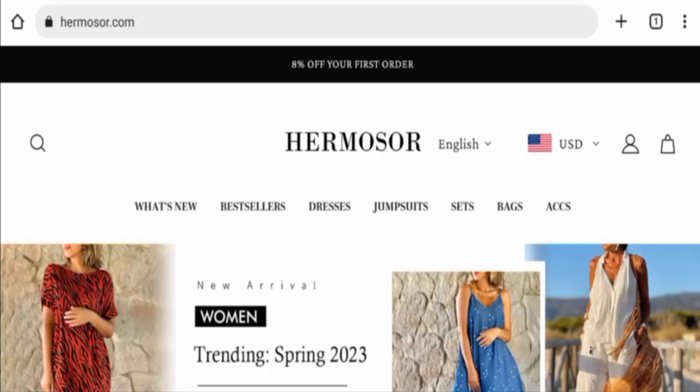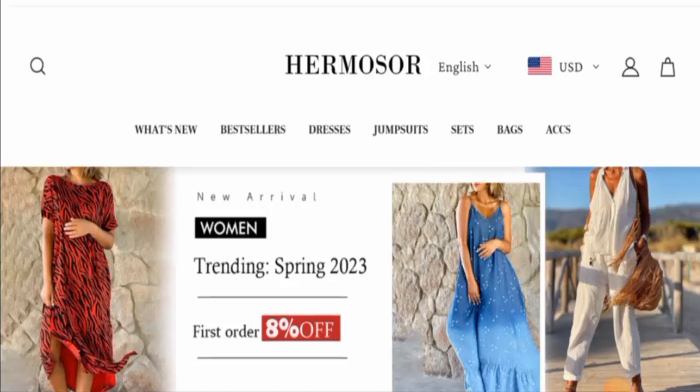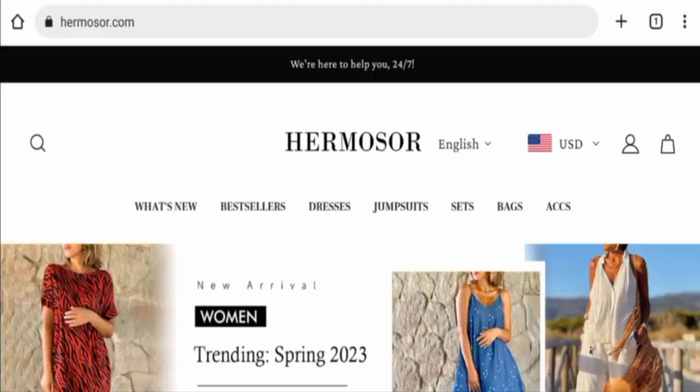If you are going to buy any product from this site, then please do watch this video. And if you have already experienced any fraud over this website, or if you have not received the product or got a damaged product, then please do watch this video till the end to find out how to get your money back. People from the United States and the United Kingdom are very interested to know about this site, so today we will discuss the complete details of this website. Kindly watch this video till the end and do not miss any points.